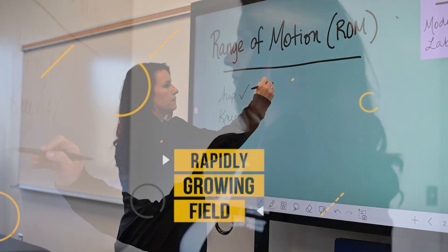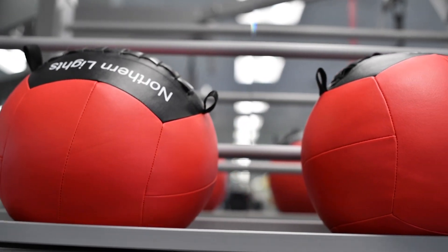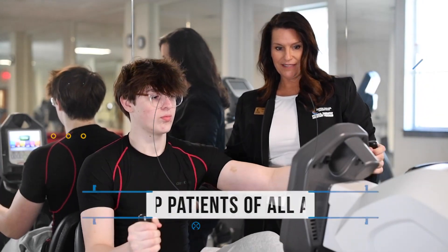PTAs utilize various rehabilitative techniques to help patients whose abilities have been impaired for a variety of reasons. Patients include adults and pediatrics with orthopedic and neurologic injuries and various medical conditions.